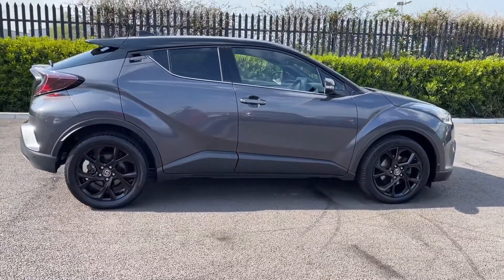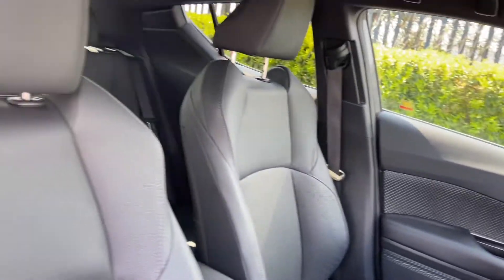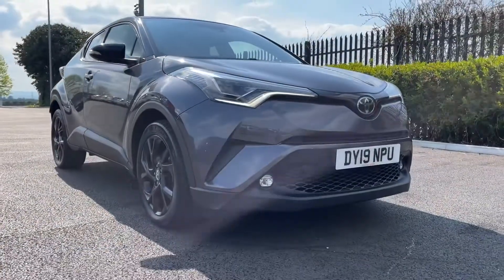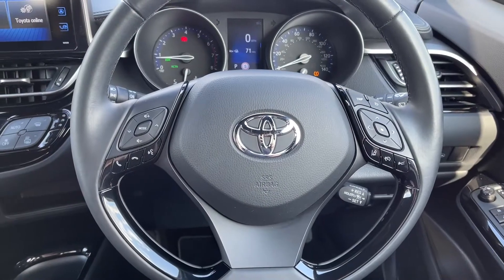Moving around to the side of the vehicle you've also got privacy glass in the rear to make your rear seat passengers more comfortable. Taking a look around your driver's interior you've got your piano black detailing and your full leather upholstery continues. So that concludes our 360 tour and I'm going to hop back inside and show you some more of the interior features.